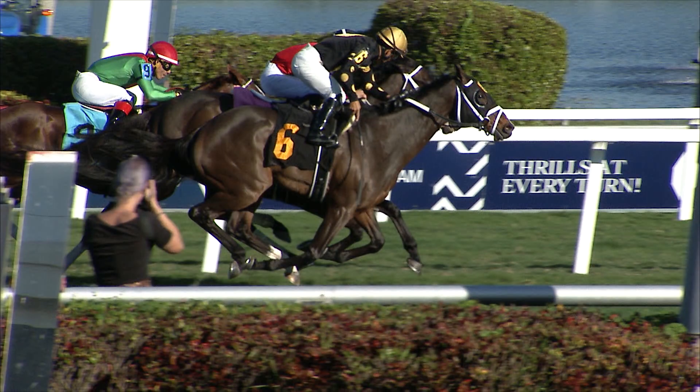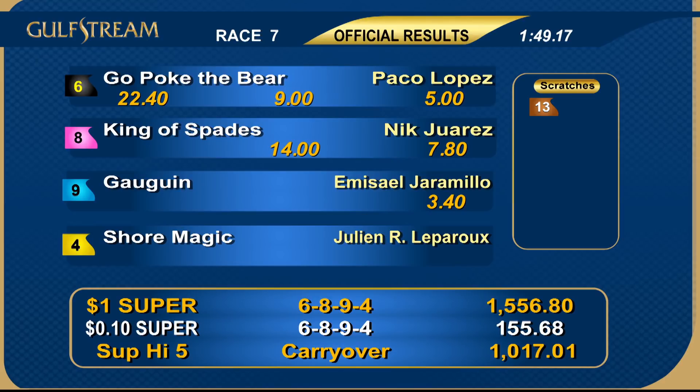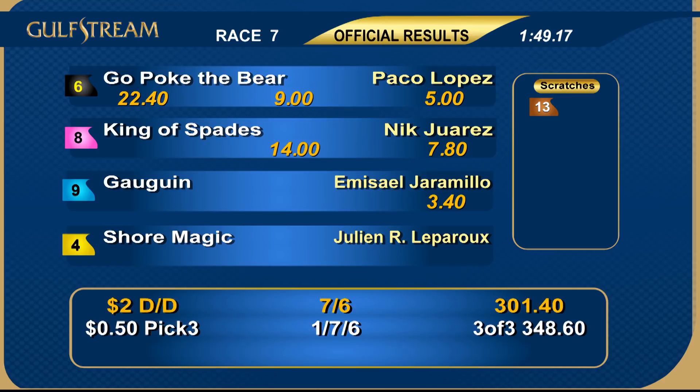Number six Go Poke the Bear is the last-to-first winner to start today's late pick four. The better news if you liked him: you got double the morning line — he was 5 to 1 on the morning line; he went off at 10 to 1. He was handled perfectly by Paco Lopez, who gets a double on the card. This one for Mike Maker and owners Mad Dog Racing and Paradise Farms. King of Spades, the morning line favorite sent off at 17 to 1, ran second in a great drive.